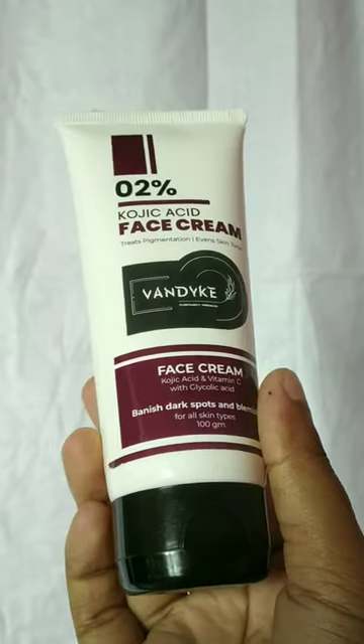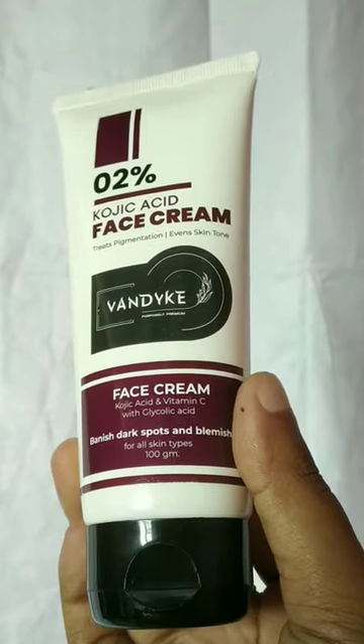Tired of dark spots, blemishes, and uneven skin tone? Try out the Vandyke 0.2% kojic acid face cream. With hero ingredients kojic acid, vitamin C, and glycolic acid, it treats pigmentation, evens out skin tone, and vanishes dark spots and blemishes.